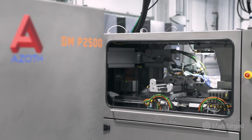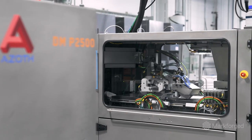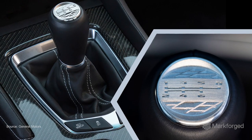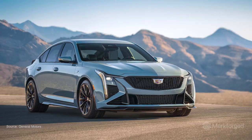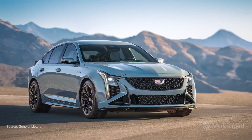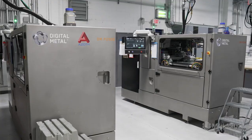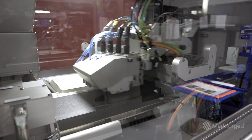But Azoth, working with the Markforged team, has passed this milestone. One of the coolest things we've done is actually launched the first metal 3D printed production component in a Cadillac — that was on their last manual transmission, the Blackwing. The key lever to that success was working with Markforged and their robust binder jetting platform.